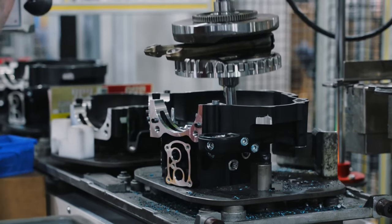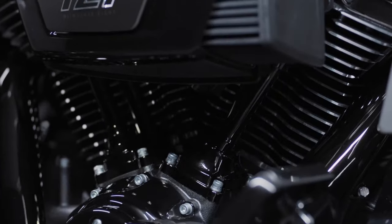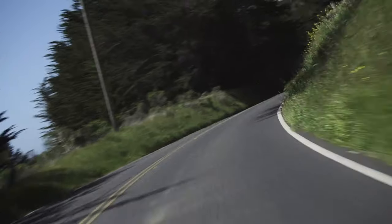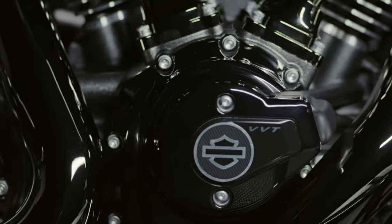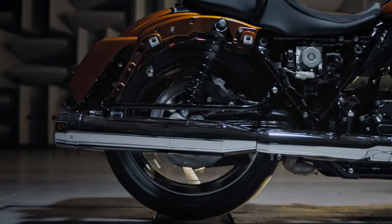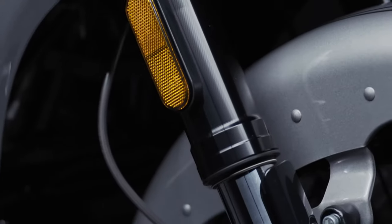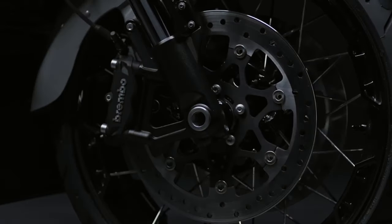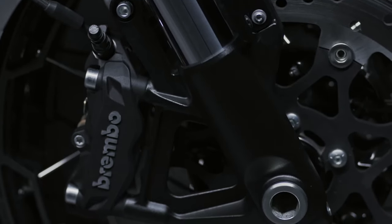Beneath its sleek exterior lies unparalleled power. The 2024 Road Glide Special, a force to be reckoned with in the touring class, surges forward with speeds reaching up to 120 miles per hour, driven by an engine torque of 118 feet-lb. Enhanced handling courtesy of a refined suspension system ensures controlled mastery, while the reflex linked Brembo brakes and ABS harmonize to grant riders unyielding command.